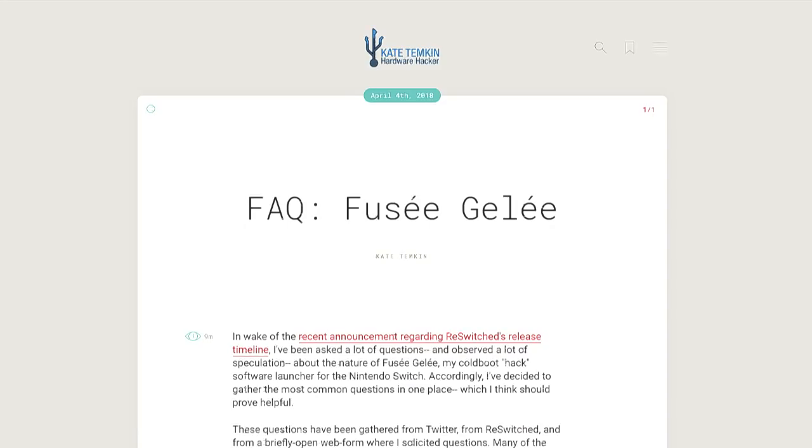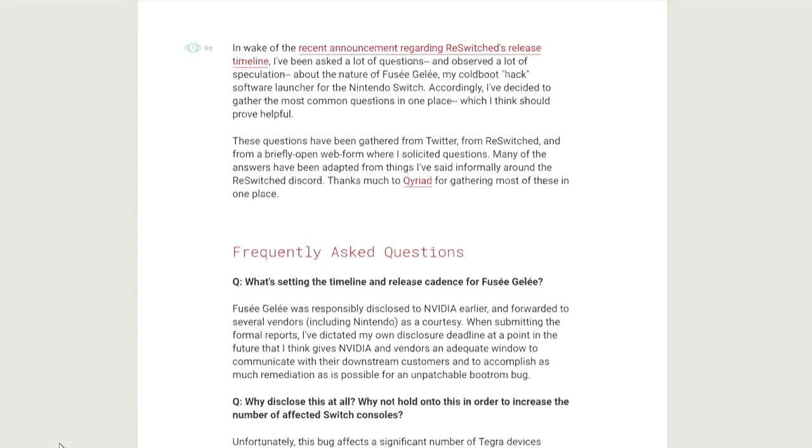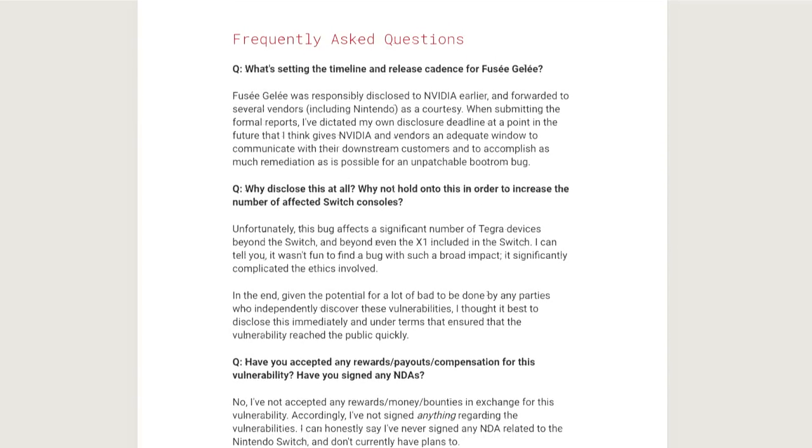Ms. Temkin — ktempkin.com — has a whole FAQ up there on Fuse Gelee, which I'm probably saying poorly. It's pretty amazing. She pulled together a FAQ from Twitter and re-switch, a web forum, and it's pretty incredible.